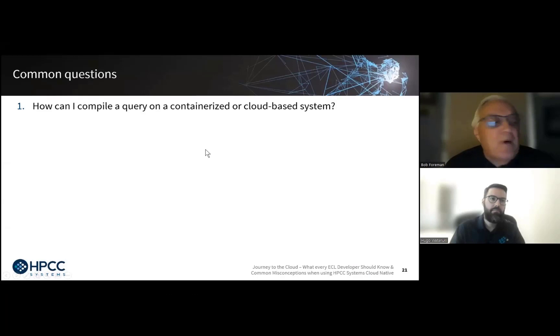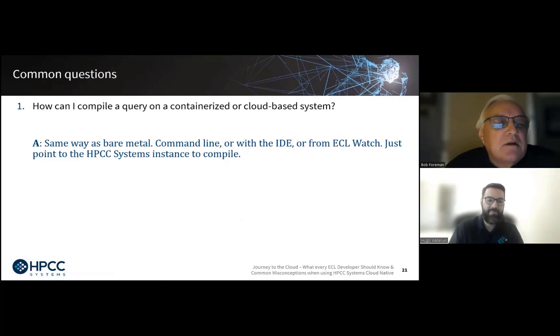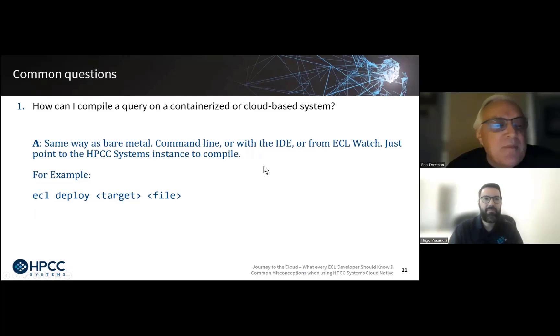Let's do a Q&A session. Hugo will ask the questions. First question: how can I compile a query on a containerized or cloud-based system? Same way as bare metal — command line, with the IDE, or from ECL Watch. Just point to your HPCC Systems instance to compile using the same ECL command line tool. Second question: how do I copy queries from an on-site cluster to Azure? The copy query command, but use the Azure host name or IP address for the target, with the ECL queries copy command specifying source, target, and the activate flag.